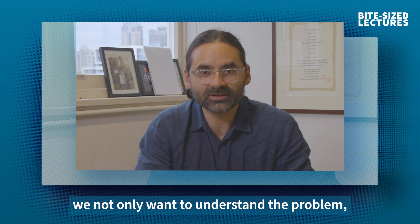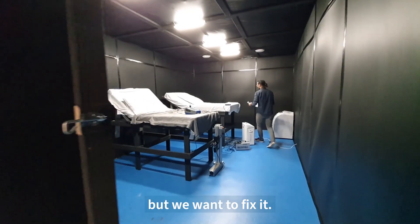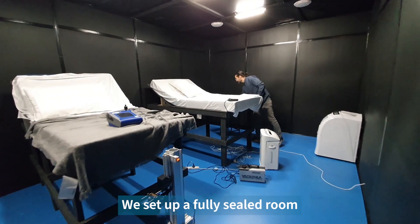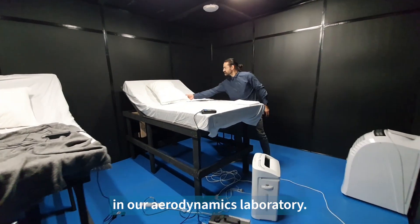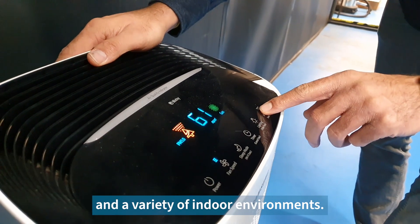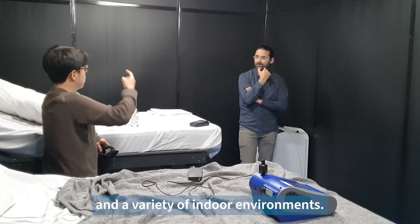As engineers, we not only want to understand the problem, but we want to fix it. For our experiments, we need to see where the air moves. We set up a fully sealed room in our aerodynamics laboratory — a controlled environment where we could test multiple building ventilation conditions and a variety of indoor environments.